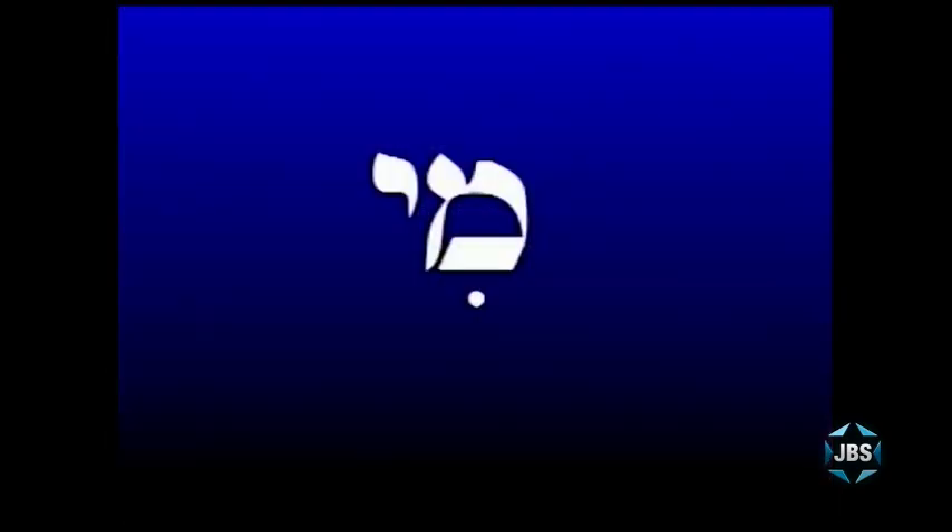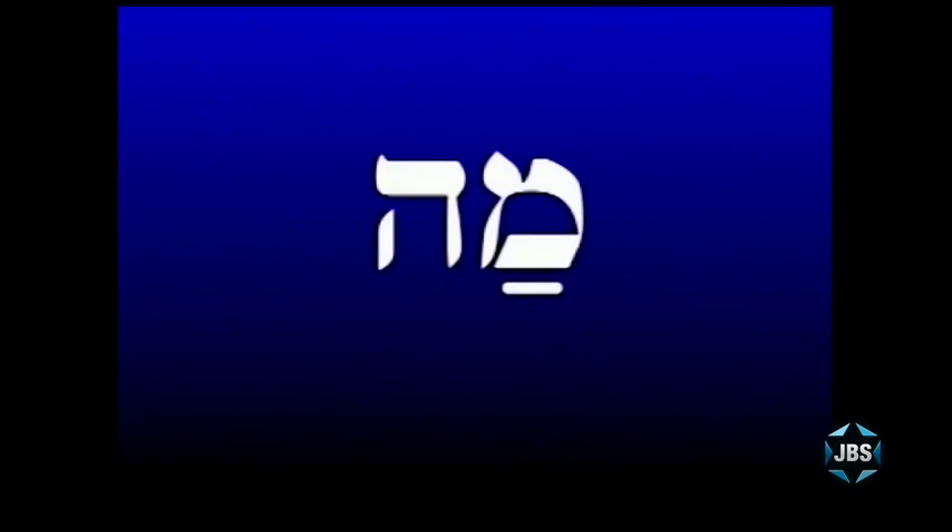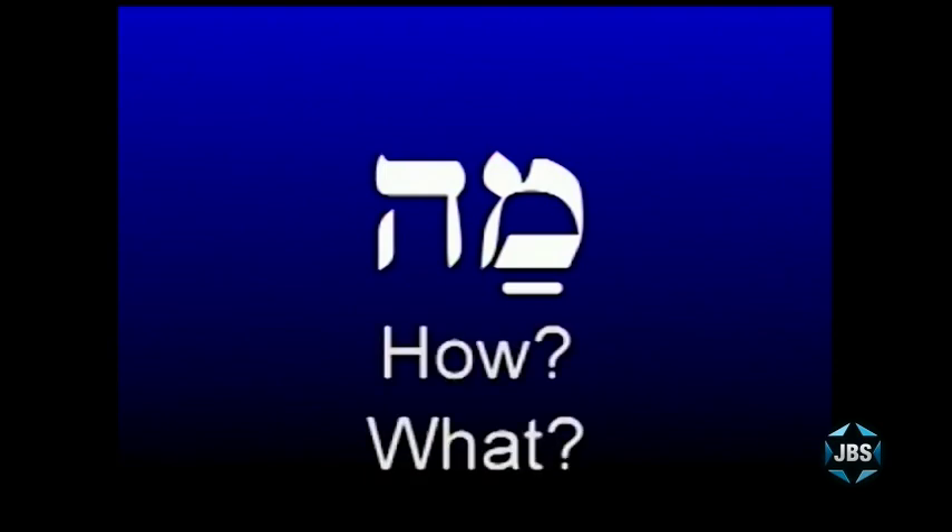Those are all the vowels we've learned so far, and the Mem is one of the easiest letters to use — it simply makes the M sound. Here are two very easy Hebrew words that are basically questions. The first word is mi — spelled mem-yud — and mi in Hebrew is how you ask the question 'who.' The second word is ma, pronounced with a patach, which means either 'how' or 'what.'